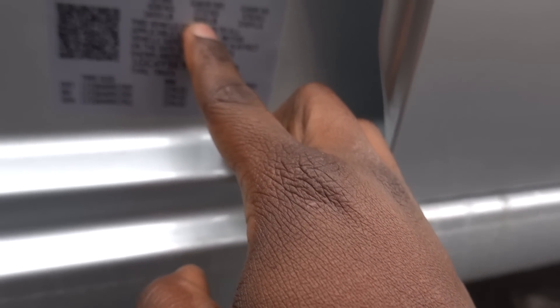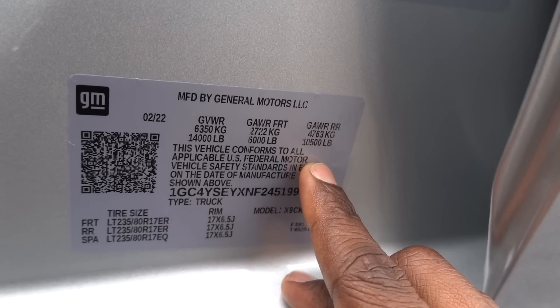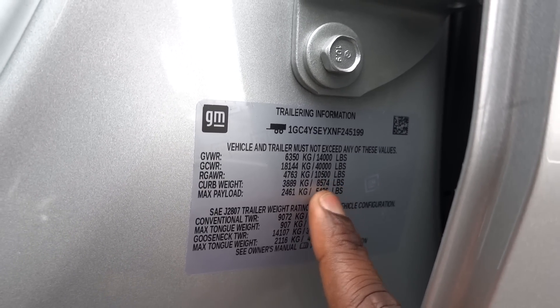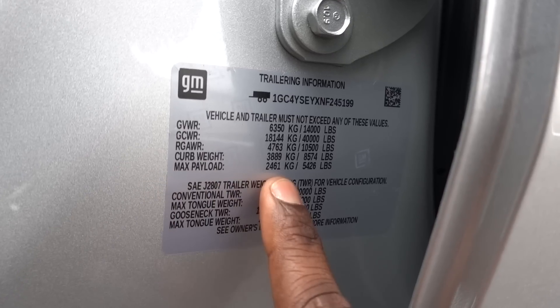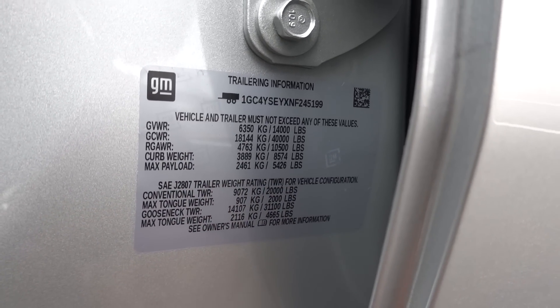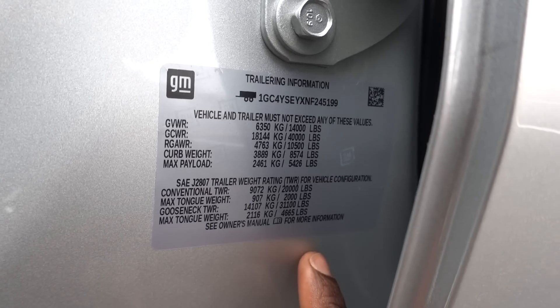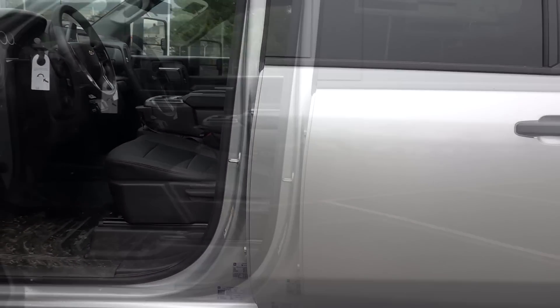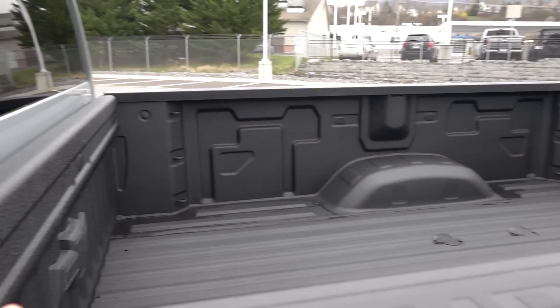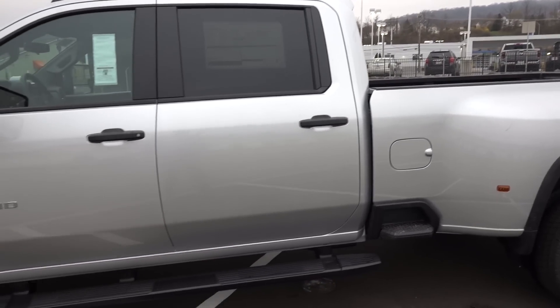Let's take a look at the numbers on the door — the gross axle weight ratings. The front is going to be 6,000 pounds, the rear is 10,500 pounds, and the gross vehicle weight rating is 14,000 pounds. The gross combined weight rating is 40,000 pounds. The curb weight of this truck is 8,574 pounds. Max payload is 5,426 pounds — that's a big payload capacity. Conventional trailers: 20,000 pounds with a 2,000-pound tongue weight. Gooseneck trailer: up to 31,100 pounds with a max tongue weight of 4,665 pounds. Pretty big numbers. You can stay within your payload capacity up to around 4,700-4,800 pounds tongue weight, but just be careful not to exceed your payload if you add a bigger fuel tank and travel with a lot of people.